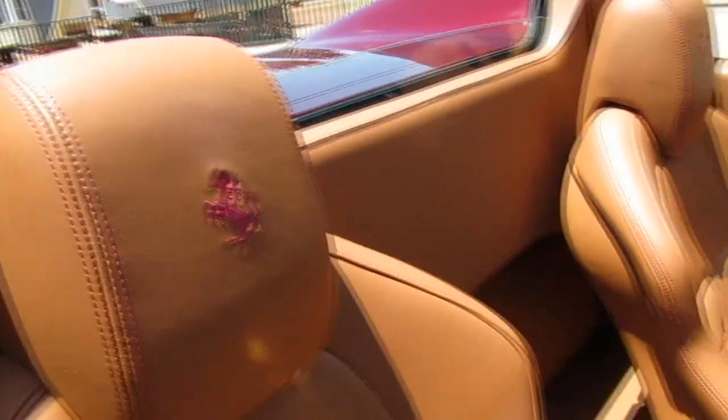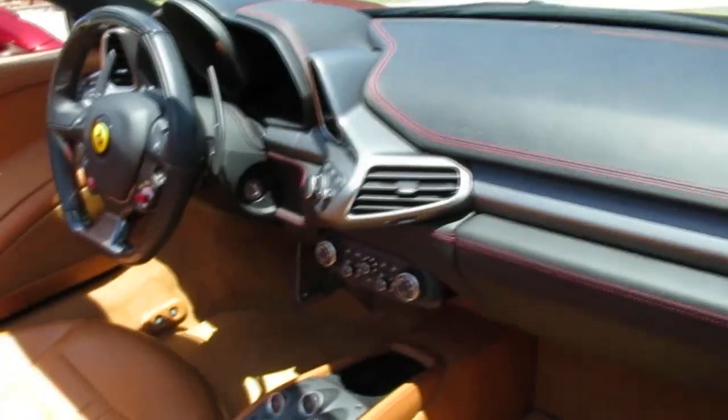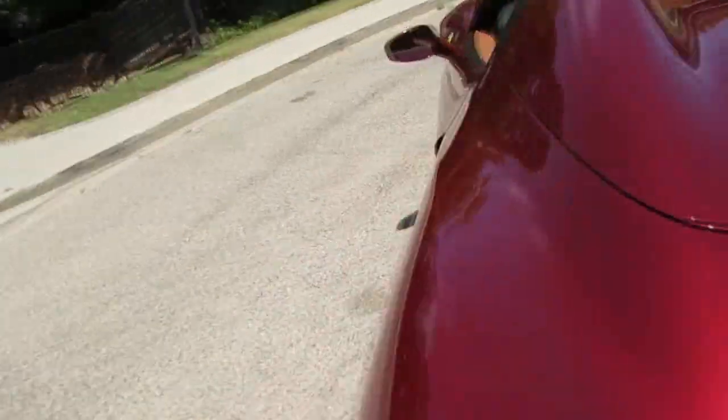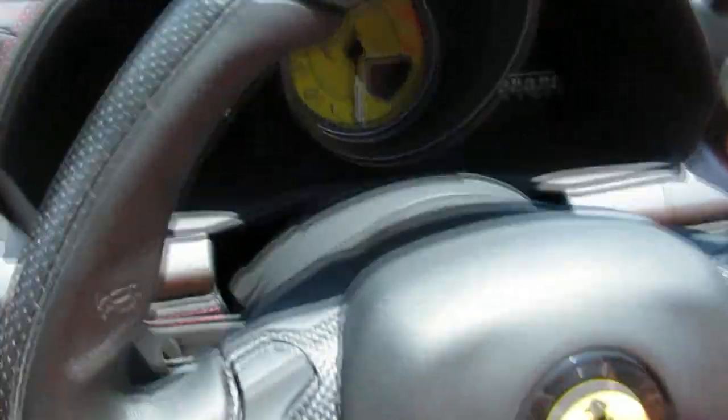I'm going to show you the interior on this car. Of course, Italian leather here, very comfortable seating — holds you in place when you're racing around and being foolish. It's got creature comforts like AC. And look at that — 458 Spider.